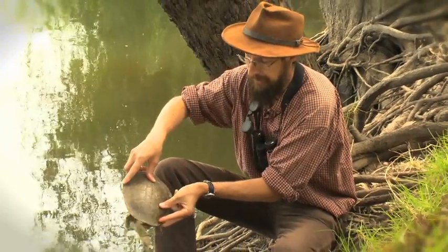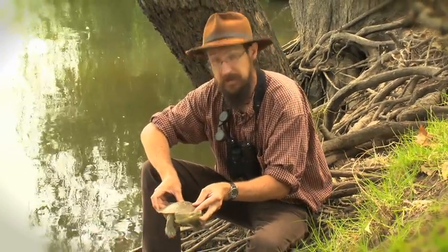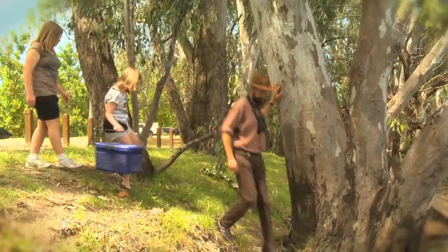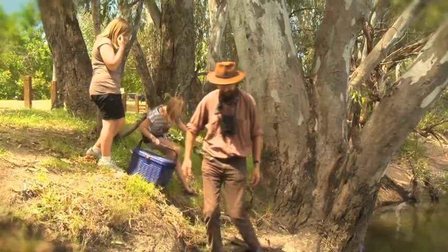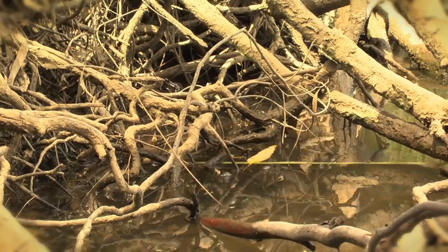And that big, broad shell tells us this guy is fully grown — this is about as big as they get. He's pretty keen to get back in the water, so I think it's time to release him, girls. Now, this is a really important thing you've done. We've picked a good spot here, full of yabbies and snails — just the sort of thing that this guy likes to eat.